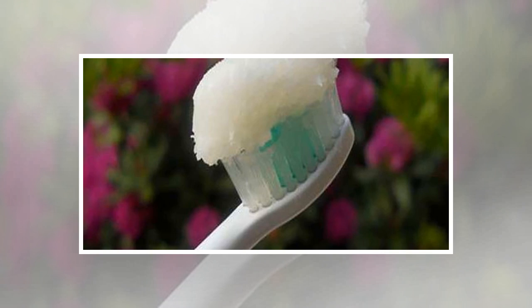Most conventional toothpastes are full of triclosan, fluoride, sodium laurel sulfate, aspartame, and many other chemicals that harm our overall health.